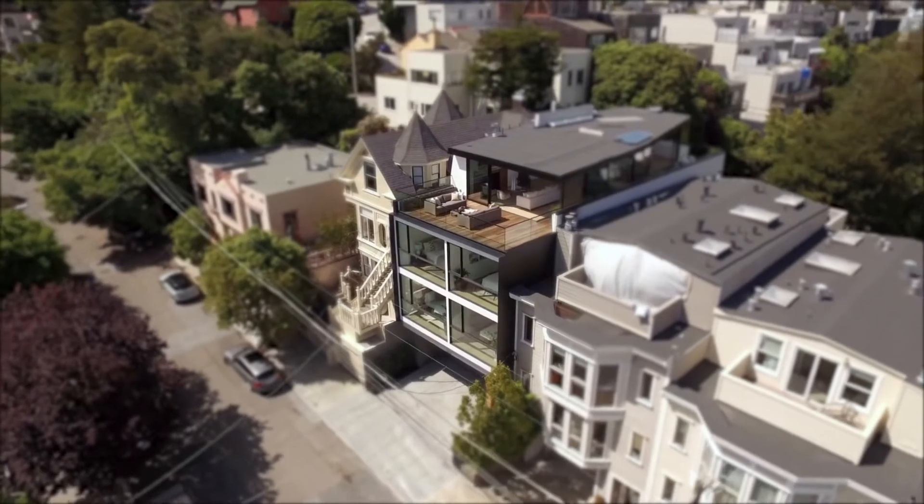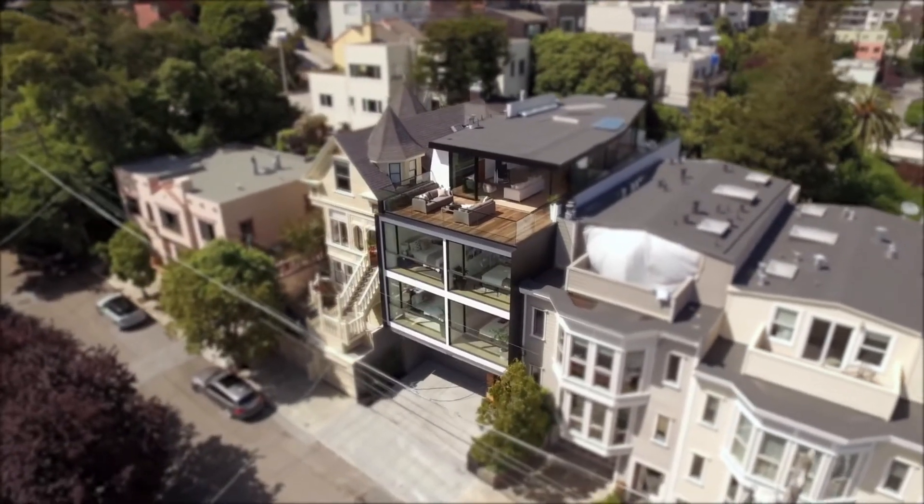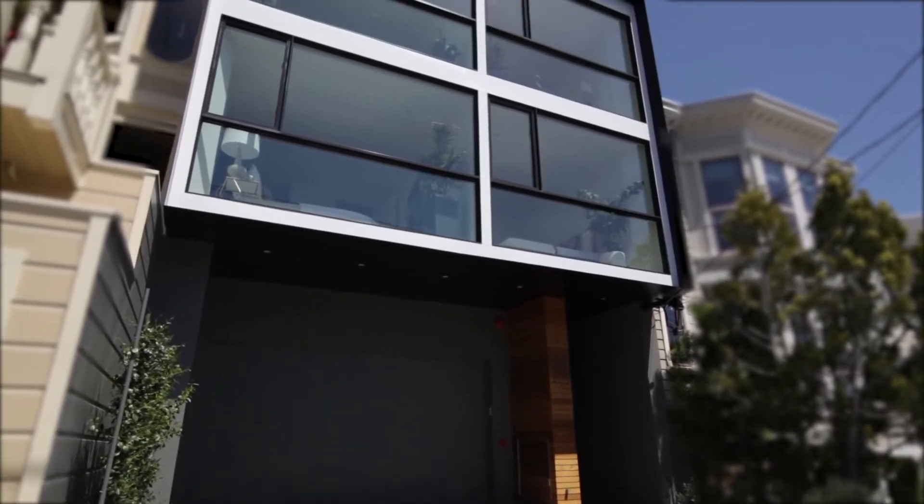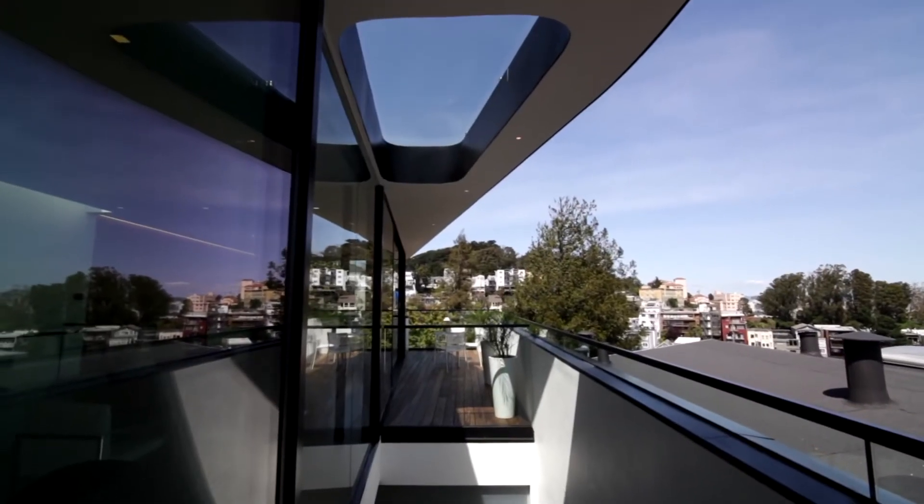These striking contemporary residences, designed by award-winning Terry & Terry Architecture, Forget Construction, and Mazo Design, offer sleek modern living spaces that are highlighted by thoughtful design choices throughout.